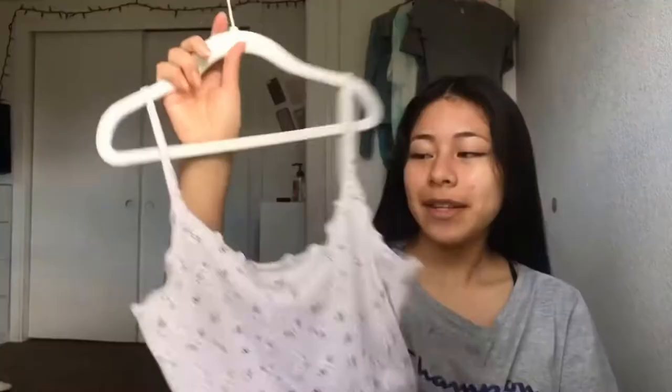Hey guys, today we have a haul of everything I bought during quarantine from Hollister. This is my very first order ever — I've never ordered anything online from them.